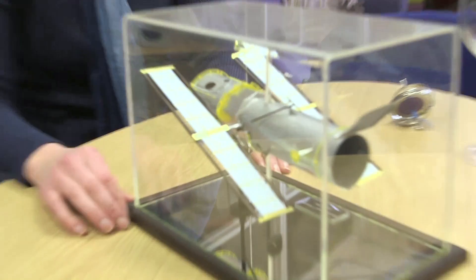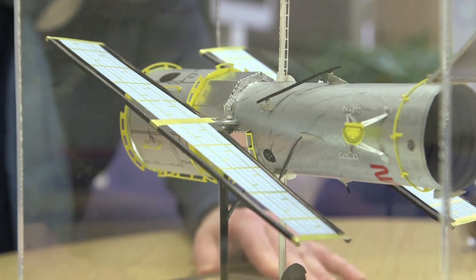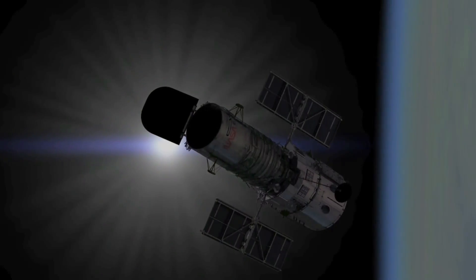Today I thought we'd talk about how you actually steer and point a 12-tonne spacecraft that's up in orbit around the Earth — such as the Hubble Space Telescope. Look at that! Our pride and joy. Obviously that's on your desk, but where's the real one? The real one's up there, orbiting around the Earth.